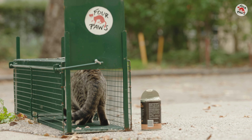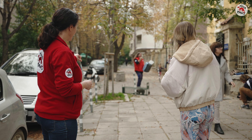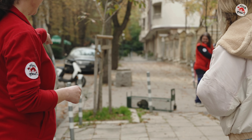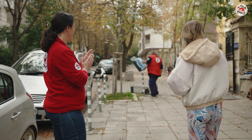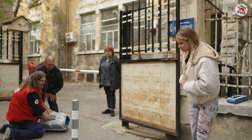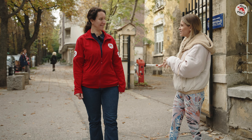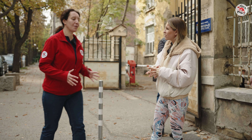Soon after setting the first trap, the first stray cat is already attracted by the food. But sometimes things don't go quite as planned. In this case, the cat is just too light to trigger the trap door. Careful! We don't want to get her spooked and run away. We managed to get two. We almost got three, but somebody from the public tried to help and actually that didn't quite help.